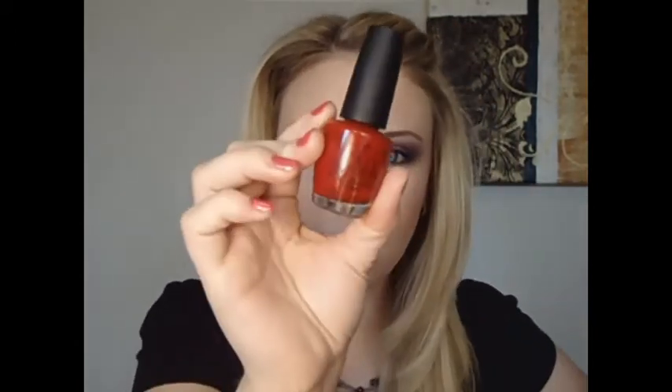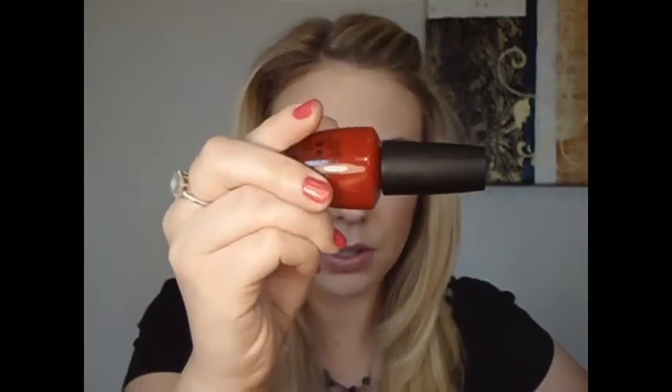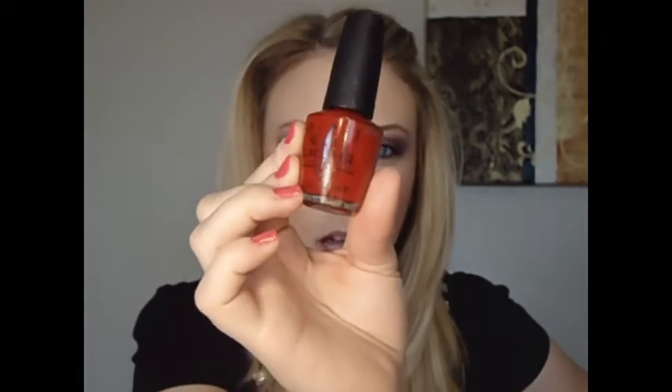The next one I have is an OPI and this one is called Keys to My Karma, and I really like this one too. I get a lot of compliments when I wear this one — it's just a really pretty, nice red nail polish. It's pretty.